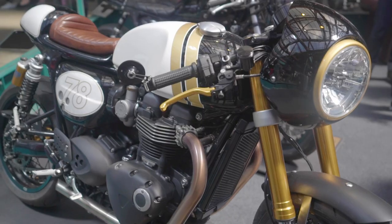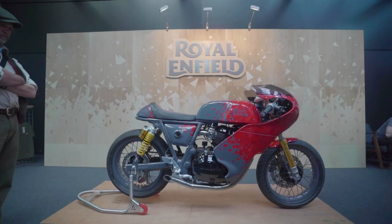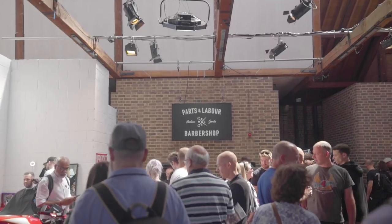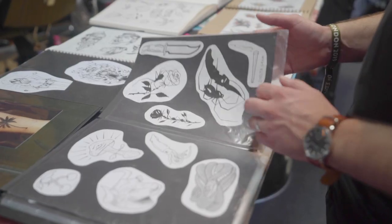DaVida have been supporting the Bike Shed since its inception. Lots of beautiful machines, lots of fantastic builders, some nice brands doing different things — all new, bringing some younger people into the market.